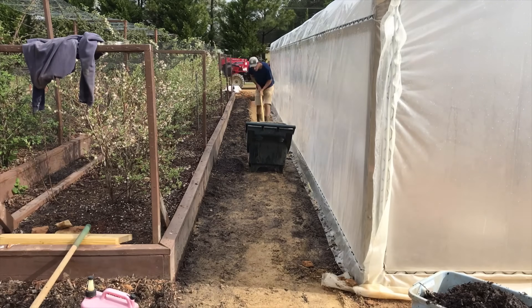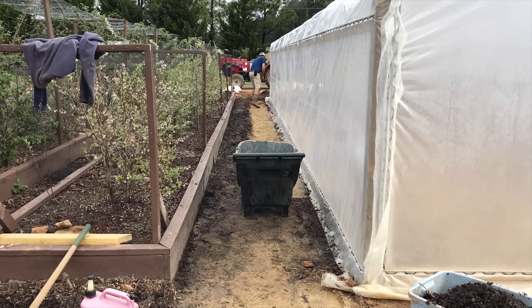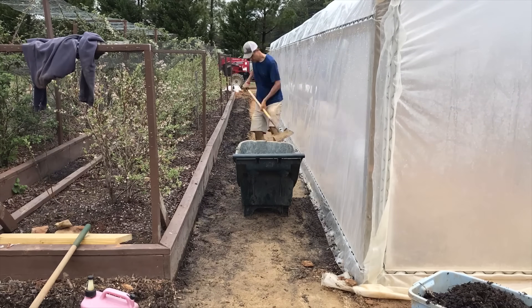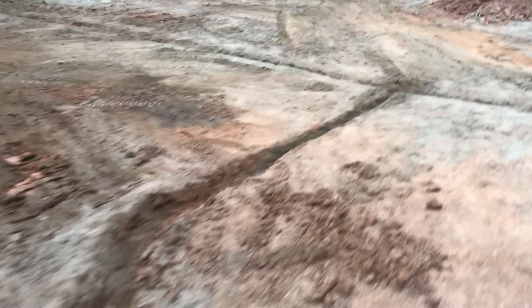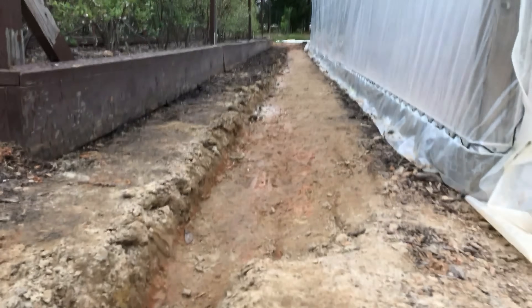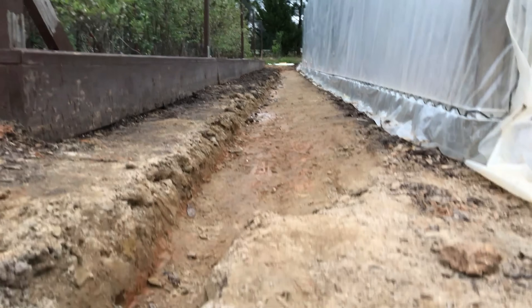We worked really hard for a couple of days digging around and regrading around the greenhouse, which we can show you both with the tractor and with shovels. Huge credit to our kids — they worked about five or six hours yesterday digging what you can see right here: the beginnings of a French drain system. It was hard work because some of this stuff is really hard-packed.